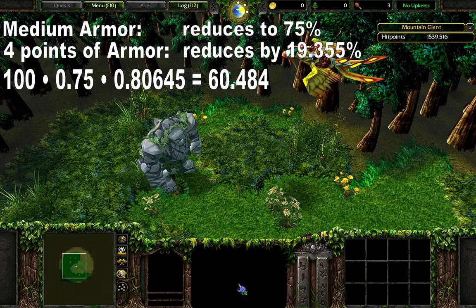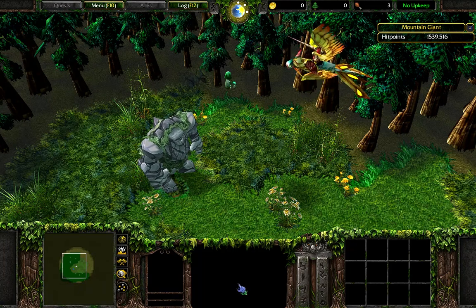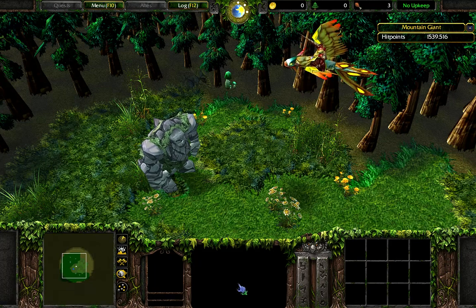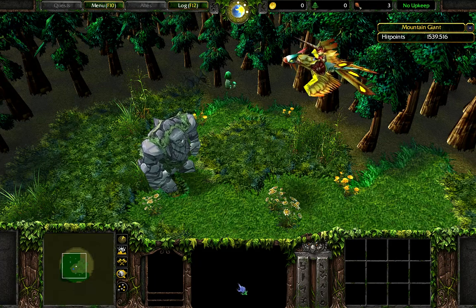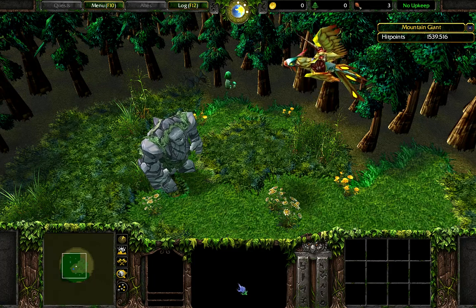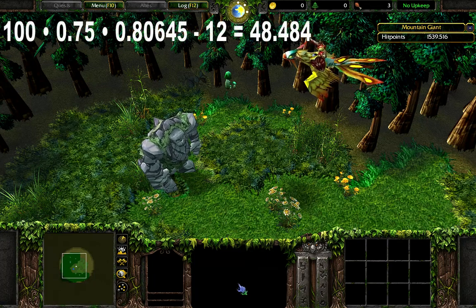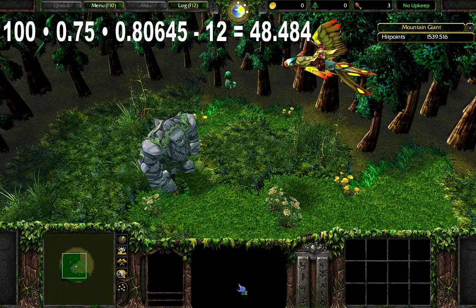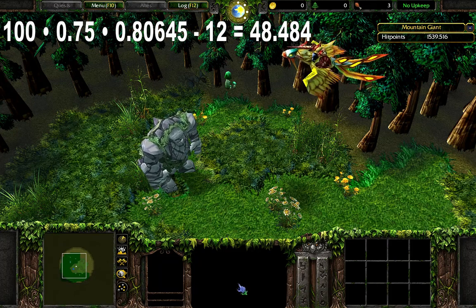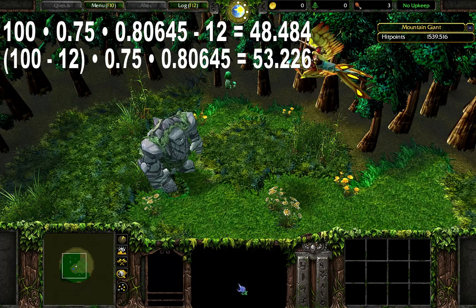But what about hardened skin? Hardened skin reduces damage by 12 points. The question is whether this modifier is applied before or after armor points and armor type, or even in between. If applied after the multiplications, the damage dealt should be 48.484. If applied before the multiplications, the damage should be 53.226.